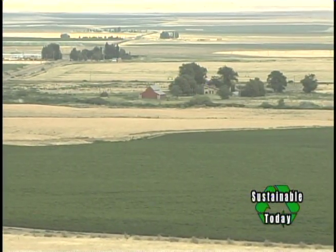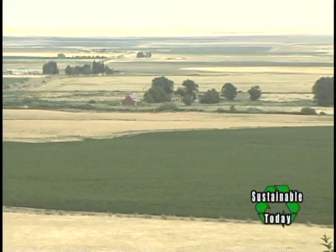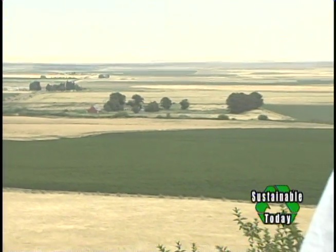Today we're in Echo, Oregon, at Madison Farms, following the process of how to make biodiesel. I will be talking with Kent Madison, owner and operator of Madison Farms.